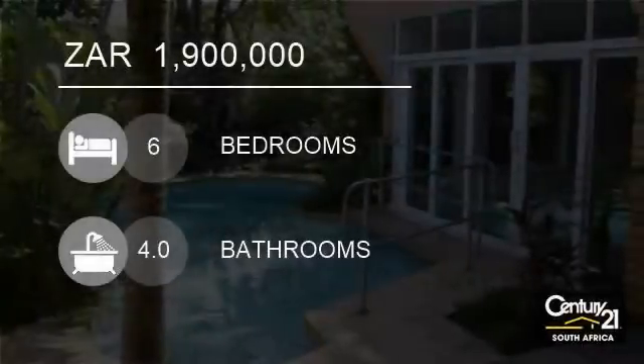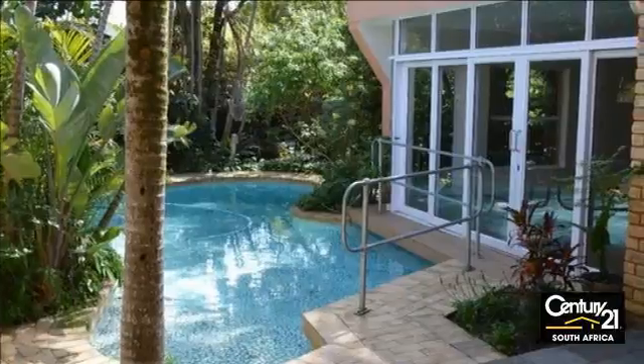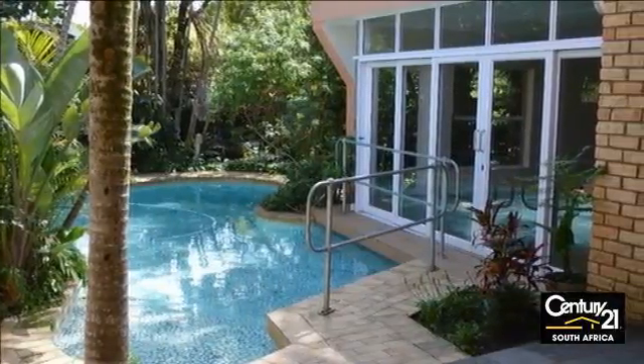Welcome to this six-bedroom house for sale in Ghanubi, East London, Eastern Cape, South Africa for 1,900,000 rand.